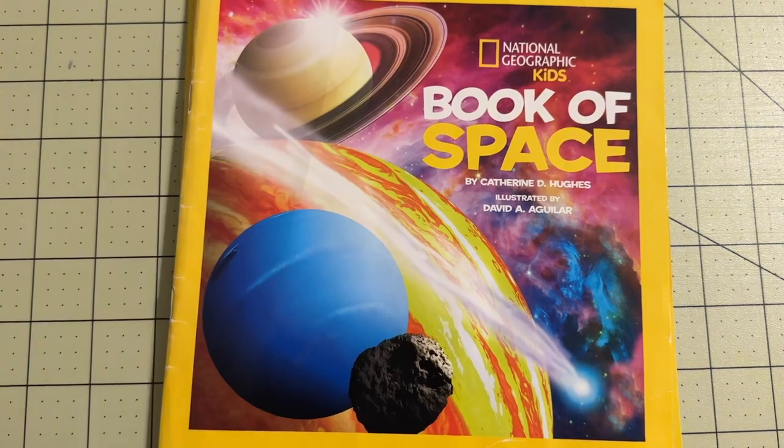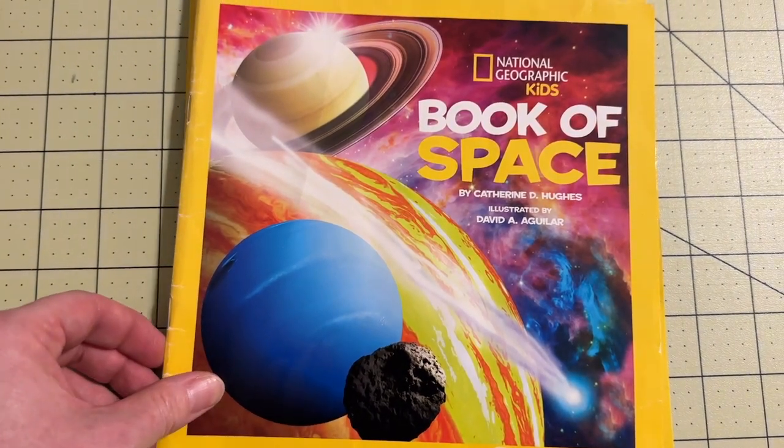Space and planets, animals, our bodies, earth, weather — all told through simple books.